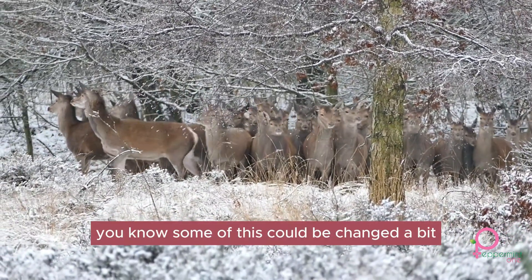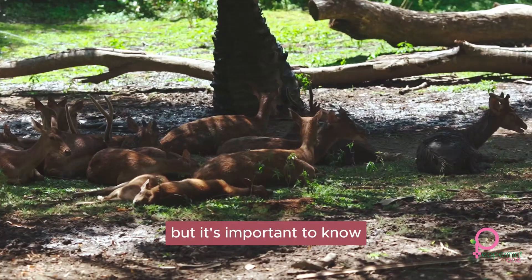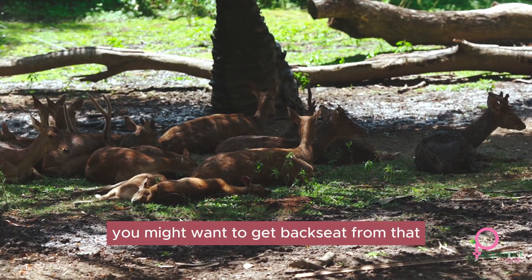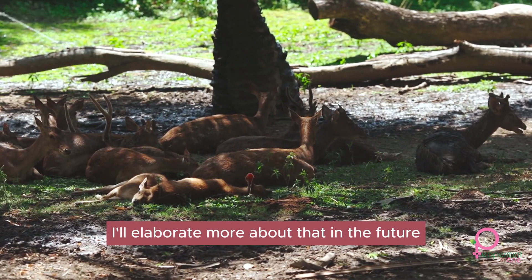In your area, some of this can be changed a bit, but it's important to know. You'll also want to keep in mind that if hunters are over-using a certain spot, you might want to back off from that. I'll elaborate more about that in the future.